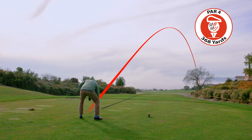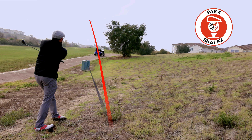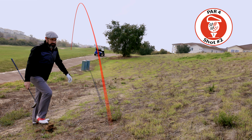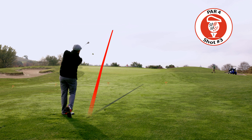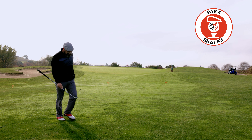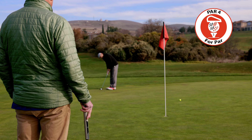Dublin Ranch is a par 63 course, a Robert Trent Jones Jr. design. It has 11 par 3s, five solid par 4s, and two demanding par 5s. Skilled club selection is critical, with most players hitting every club in their bag. I felt like I hit every hybrid and wood in my bag during the round.